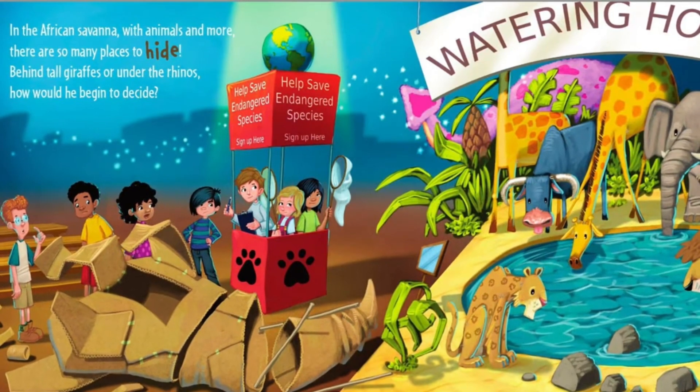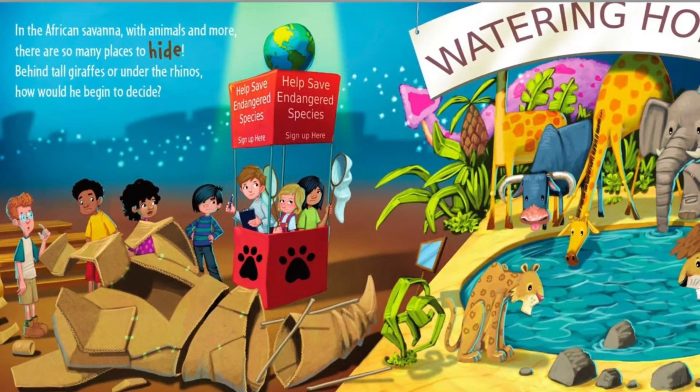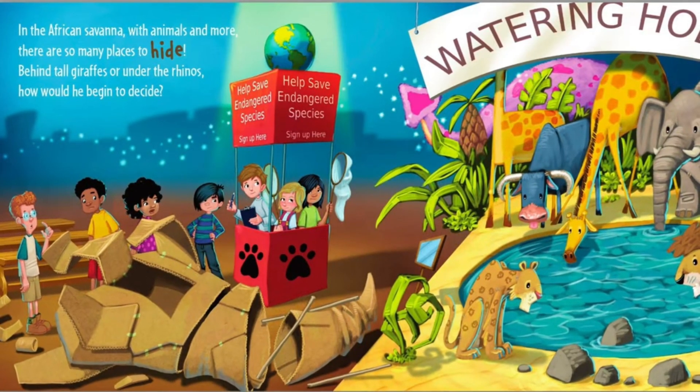In the African savannah with animals and more, there are so many places to hide. Behind tall giraffes or under the rhinos. How would he begin to decide?